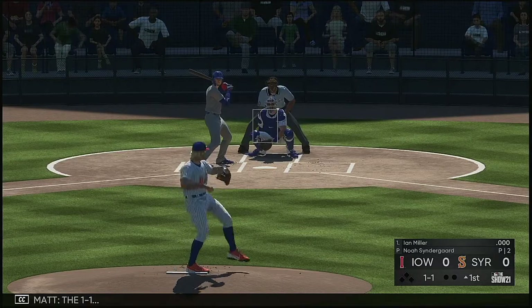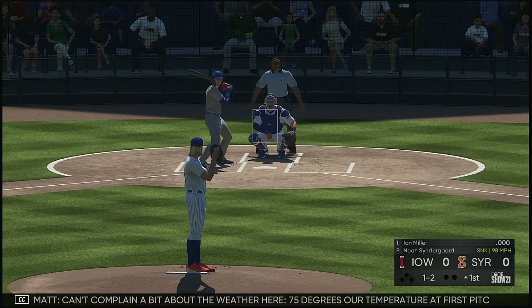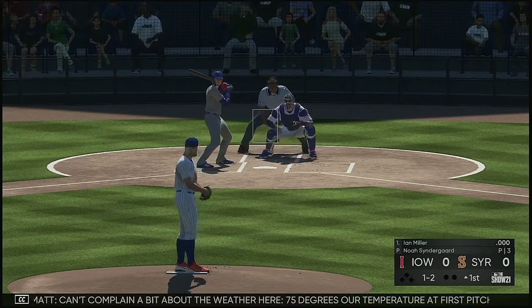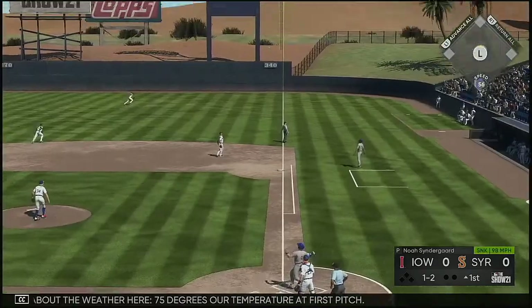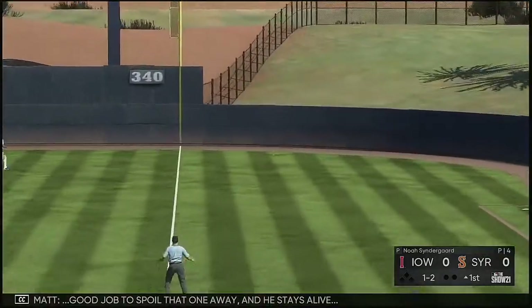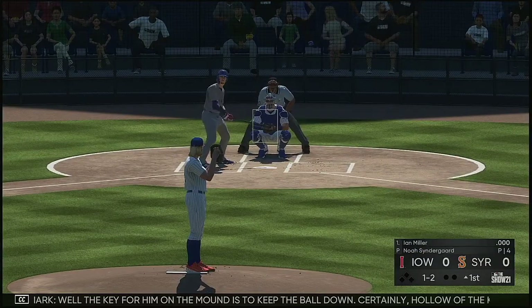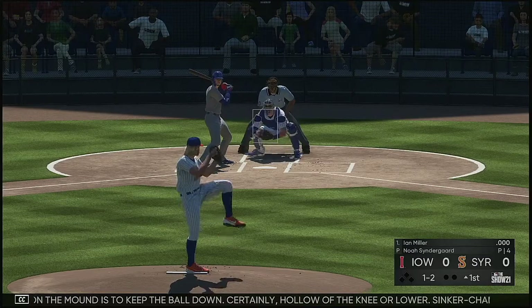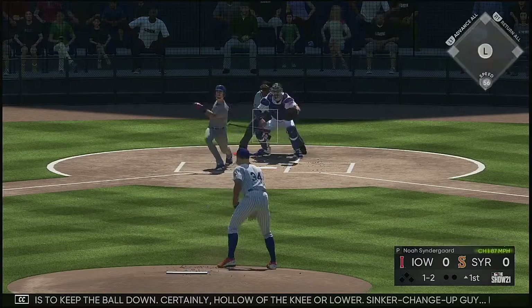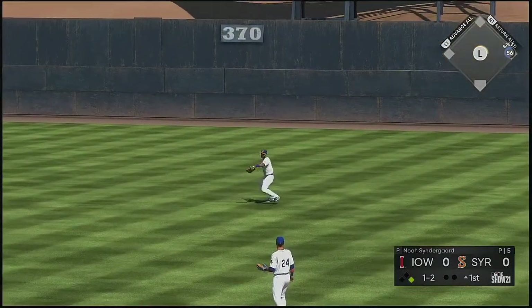The 1-1 is in there for strike number two. Can't complain a bit about the weather here — 75 degrees our temperature at first pitch. Good job to spoil that one away and he stays alive. Well the key for him on the mound is to keep the ball down, certainly hollow of the knee or lower. Sink or change-up guy — if he's going to succeed against this lineup he's got to keep the ball down.